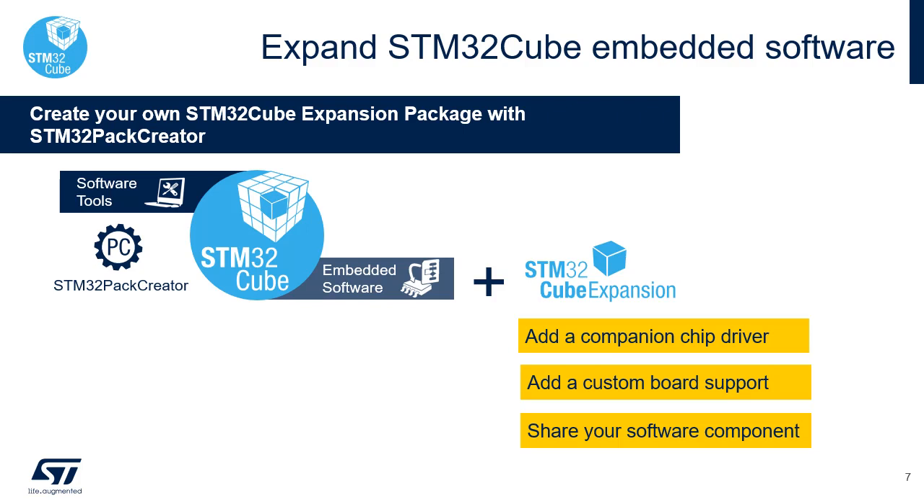In addition to the rich content of the STM32Cube MCU package, which includes drivers, RTOS, middleware, and more than 200 project examples, users can select and configure additional software components from STM32Cube expansion packages. Some of these packages are enhanced for the STM32 toolset and are available from ST, STM partners, or the community. They can provide support for a new board, a new companion chip driver, or new middleware. Thanks to enhancements in the STM32 toolset and a new STM32Pack creator utility, everyone can expand STM32Cube tools with their own software component and share it privately, with outside stakeholders, or offer it to customers.